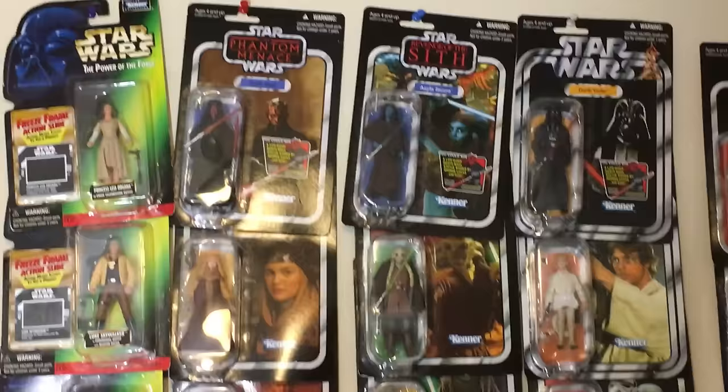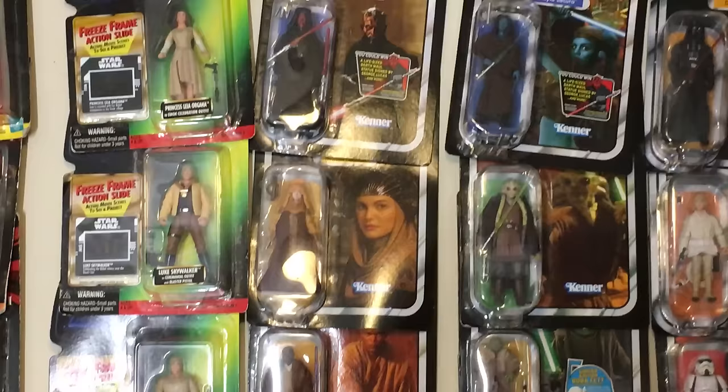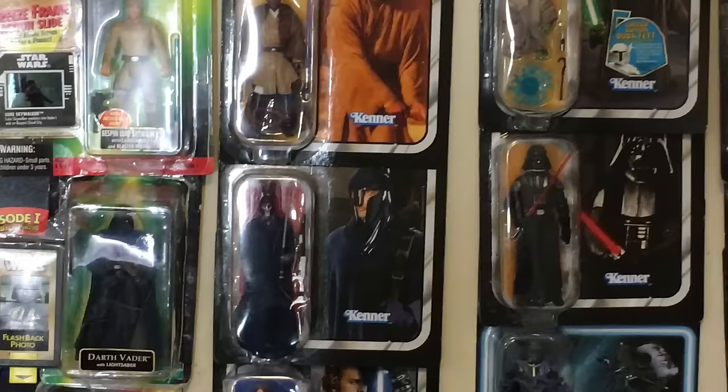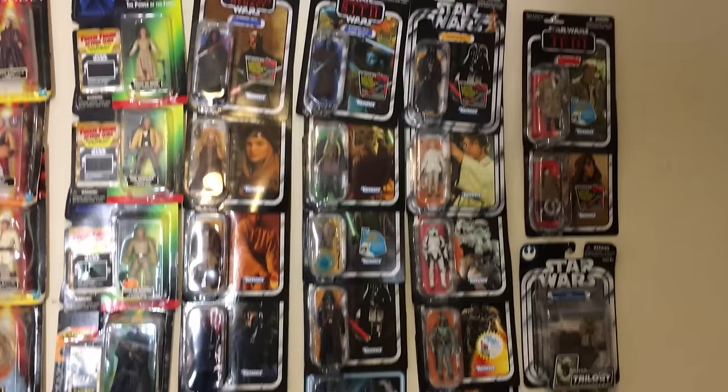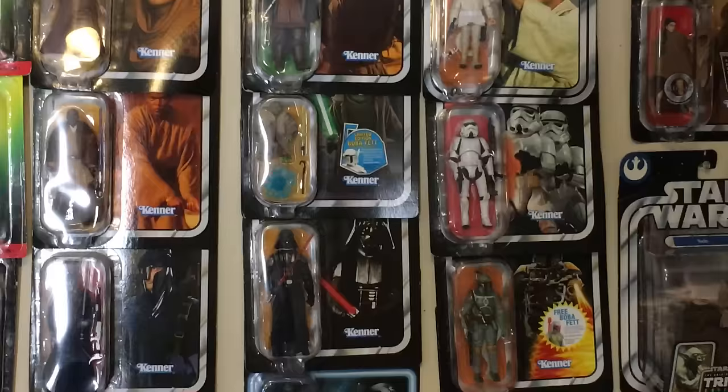Over here these are called Vintage Collection figures. They're supposed to look like what they looked like back in the 70s. Darth Maul, Padme, we have Mace Windu, some Guard Dude, Anakin from Clone Wars. There's Aayla Secura, Kit Fisto, another Yoda, couple Darth Vaders right there.